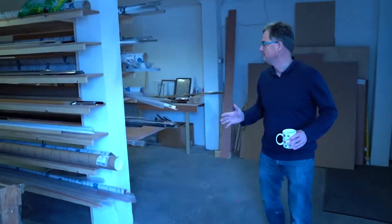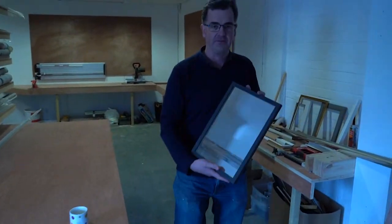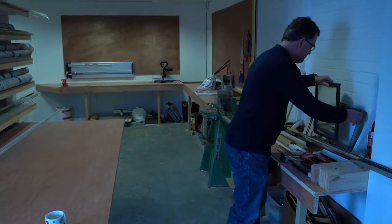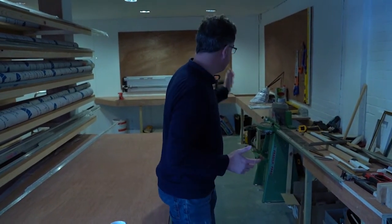We have our framing section. This is where we can do basic mirror frames. We are non-framers, but we do have the very best equipment, and we have some pretty good employees who know how to use this equipment.